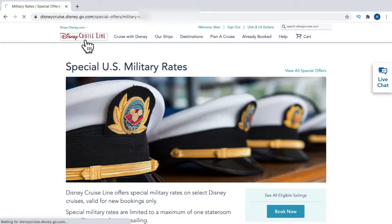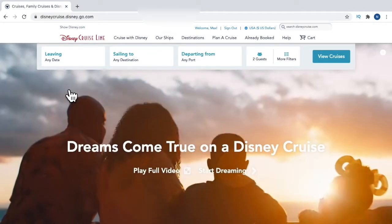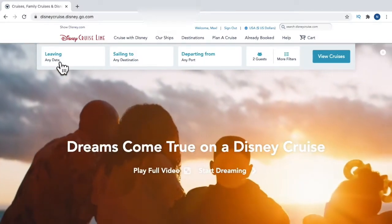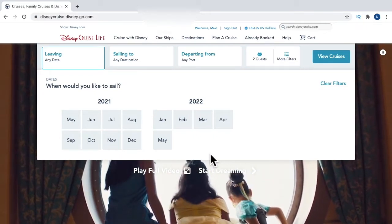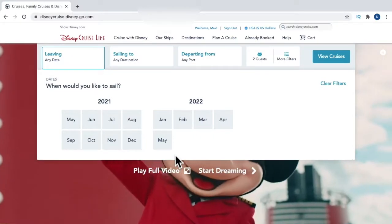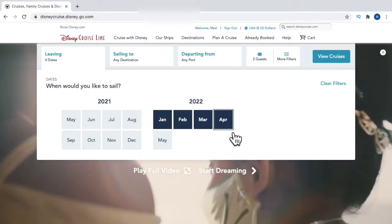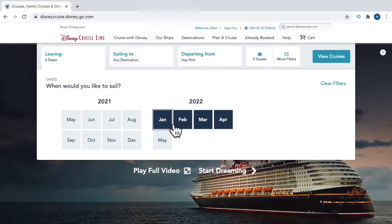We're going to click on the Disney Cruise Line logo and go back to start selecting information to book a cruise. Back on the home page at the top you'll see various options you can select — you can do them in any order based on what you're trying to do. The 'Leaving' section or 'Any Date' shows the months that have currently been released, up until May 2022. You can select one month or multiple months — this is the month of sailing, not a specific date. So if you want to sail in January, February, March, or April, you would select all of them.